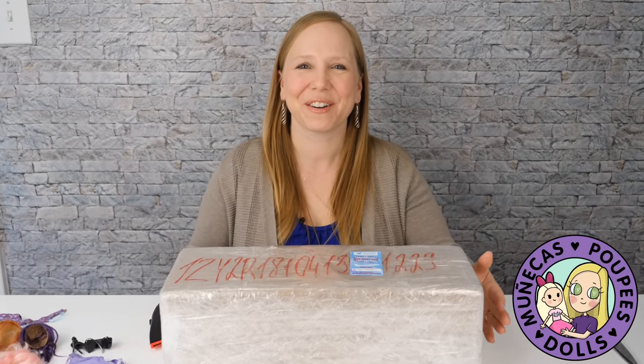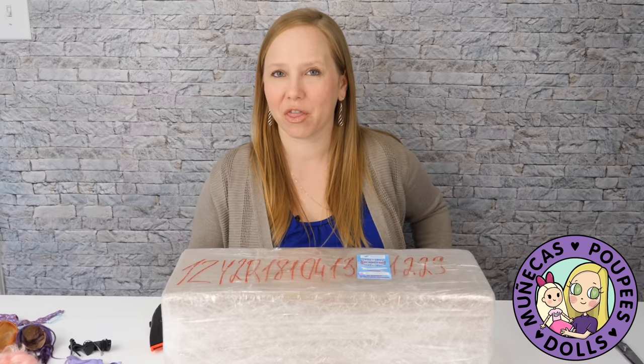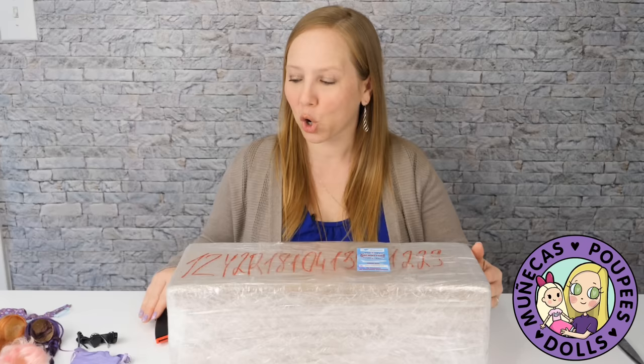Hey everybody, welcome to our YouTube channel. Today's an exciting day. My long-awaited Popovi dolls are finally here and I ordered them — it's been a year and a month ago. I ordered them in February of 2020, this is March of 2021, and they are here.